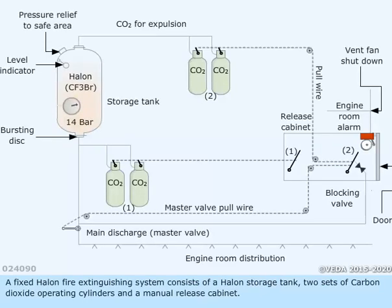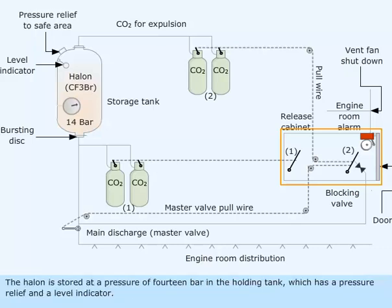A fixed Halon fire extinguishing system consists of a Halon storage tank, two sets of carbon dioxide operating cylinders, and a manual release cabinet. The Halon is stored at a pressure of 14 bar in the holding tank, which has a pressure relief and a level indicator.